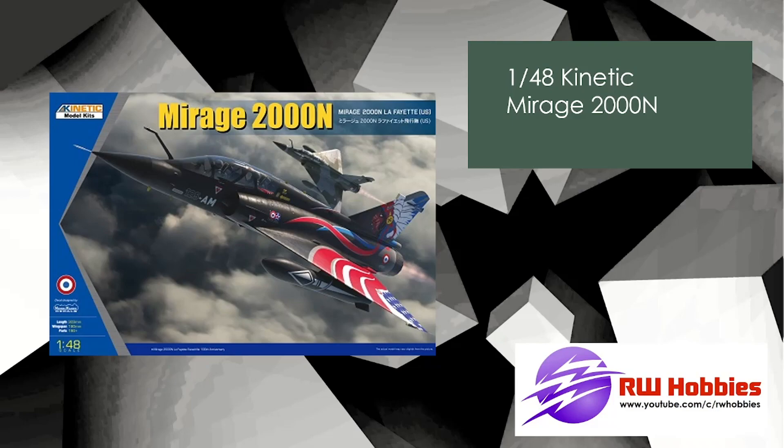Kinetic, 1/48 scale — Mirage 2000N. I think it's a new release, though the Mirage I think has been in the Kinetic lineup for a while. But these markings really caught my eye — very interesting Lafayette markings. I don't know, maybe some kind of exchange program or something. Just very eye-catching.